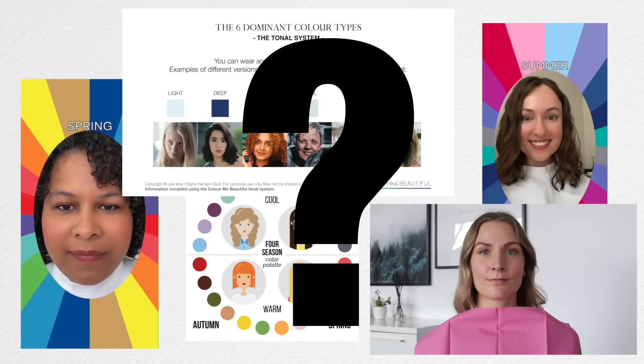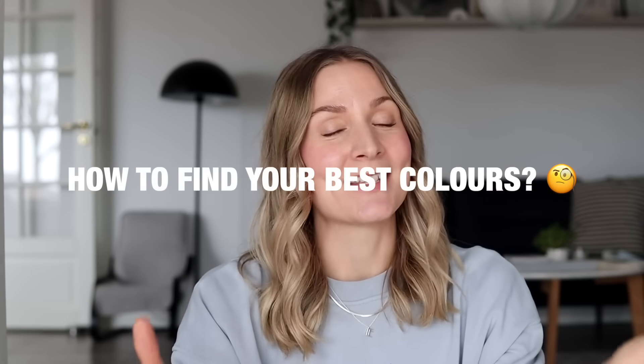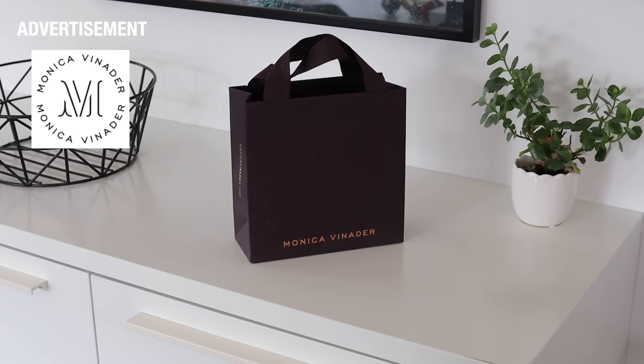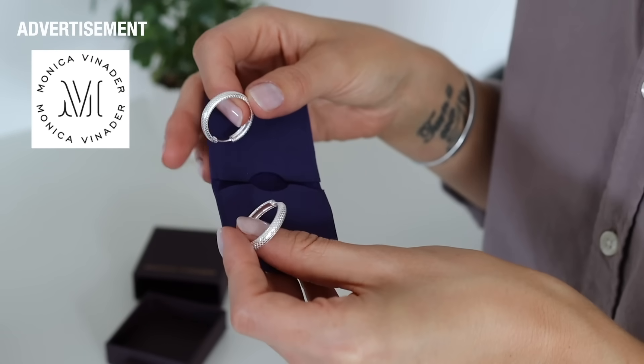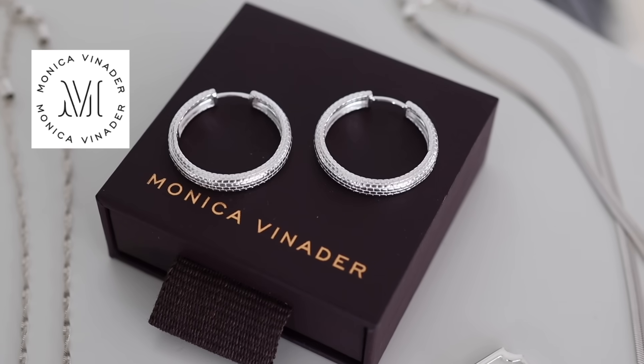If you've been finding yourself falling into the color analysis rabbit hole lately, if you've tried any of the filters on Instagram or on TikTok, and if you just really want to know how to figure out which colors are your best, then I really hope today's video is going to make it so much easier for you. Today's video contains a paid partnership with Monica Vinader, and we're also going to talk about undertone, figuring out if there's even a difference between wearing silver or gold jewelry. Let's see if we can figure it out together.